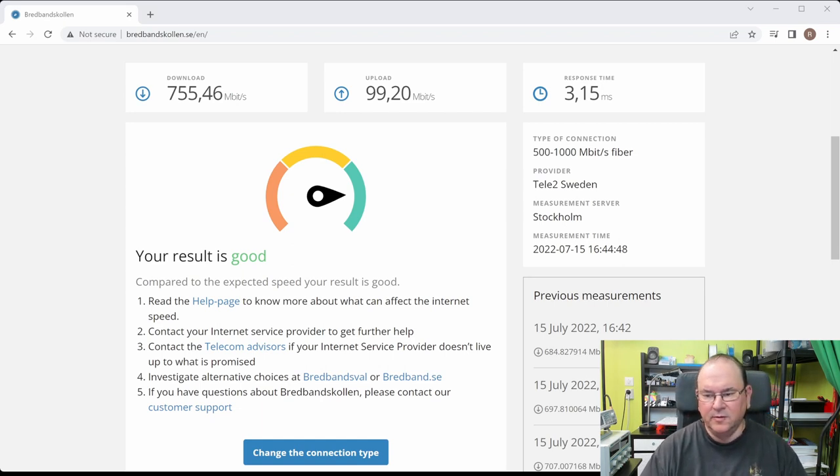In both of these test cases the broadband could deliver more download bandwidth than what my PC was able to take. So let's go to the next step for the diagnostics.